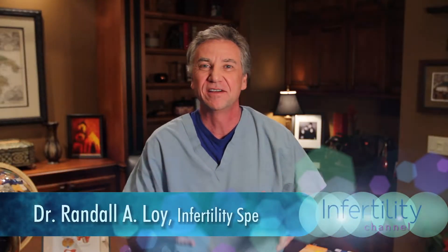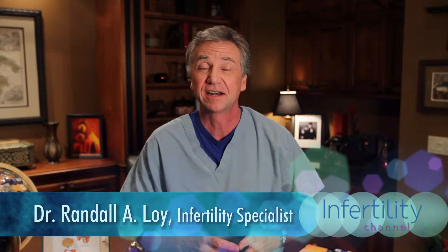Hi, I'm Randall Allen Lloyd and you have landed once again on the Infertility Channel. I thank you for subscribing to us and telling your friends.